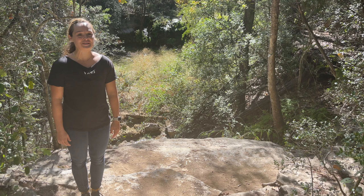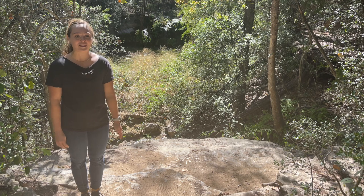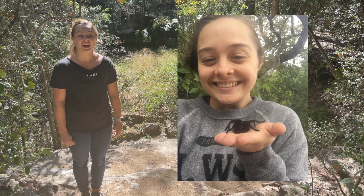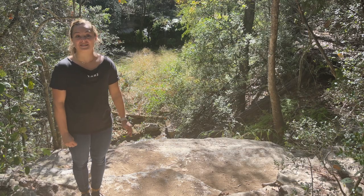There is a lot of arachnophobia, but these guys are beneficial. They're going to eat things that you don't want in your house — like, do you like mosquitoes? Do you like fleas and ticks?